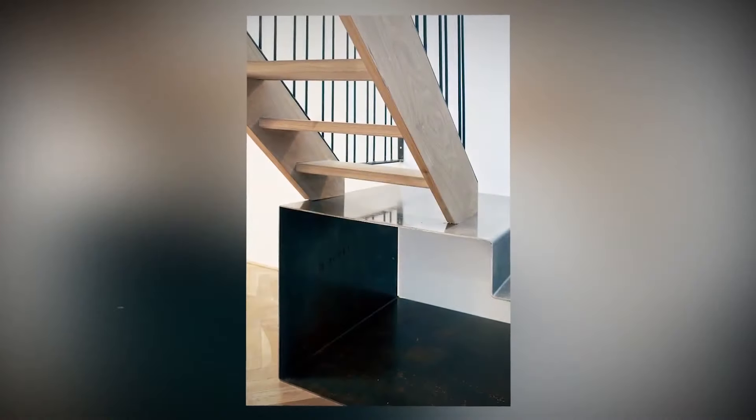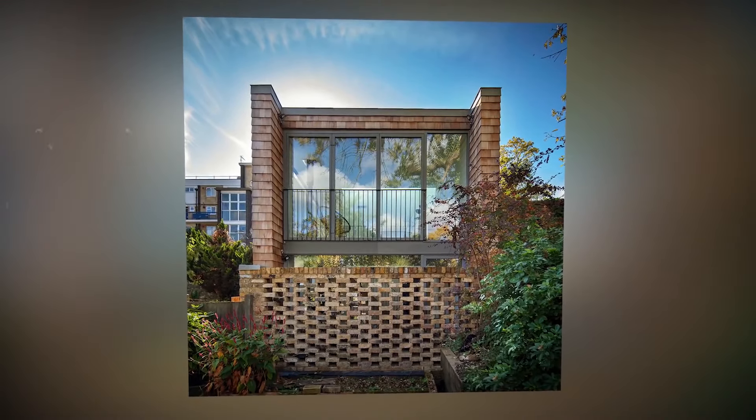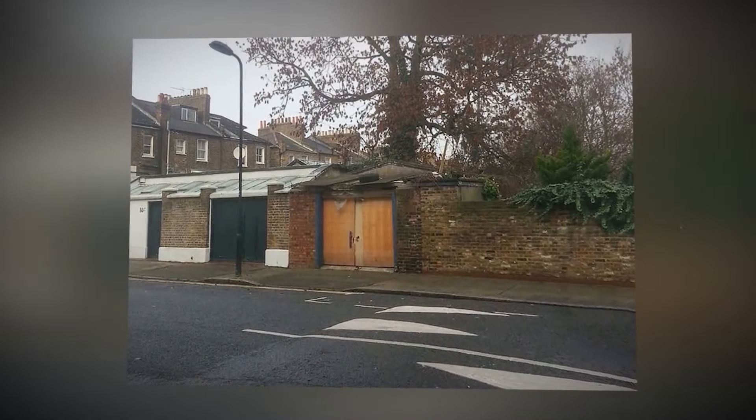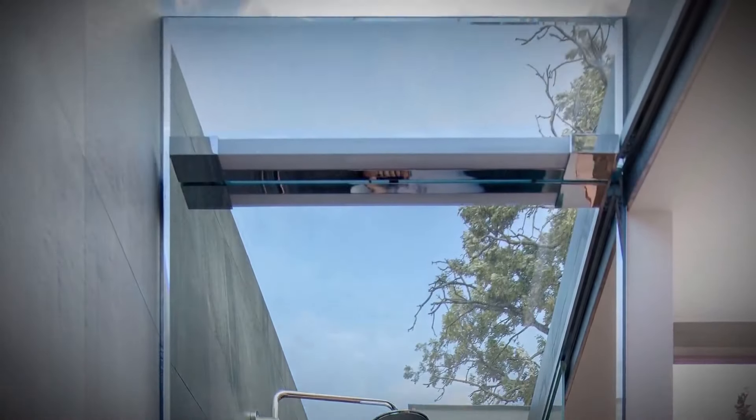As you can see, even with a very small plot of land, you can get a very functional house which will cost much less than a similar property from a developer or from the owner. Friends, what do you think about the house made from an old garage? Be sure to share your thoughts in the comments. Give the video a thumbs up if you liked it. See you soon.